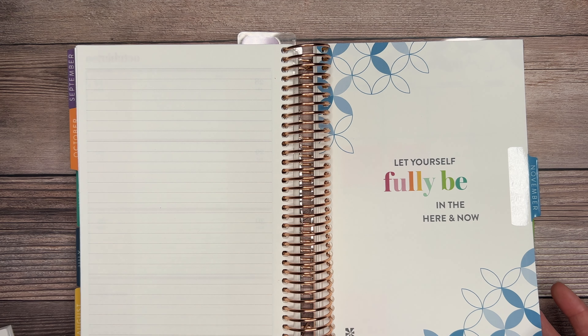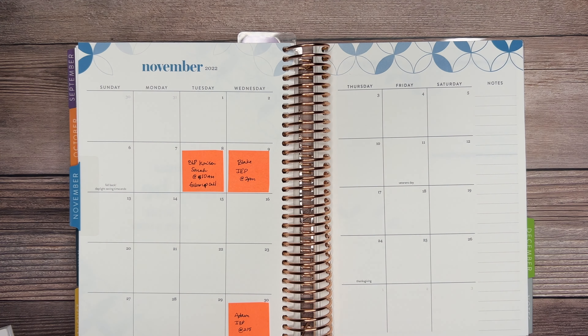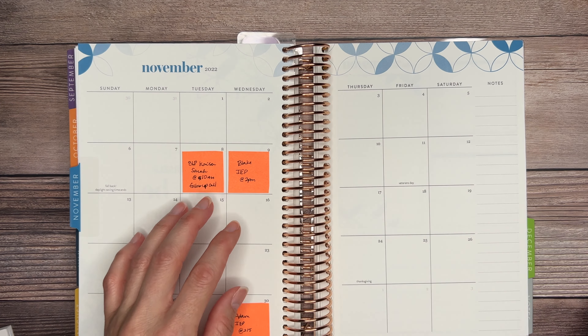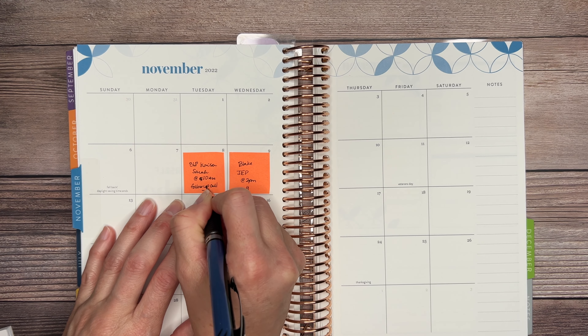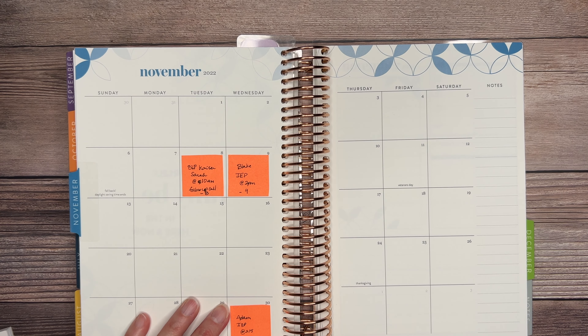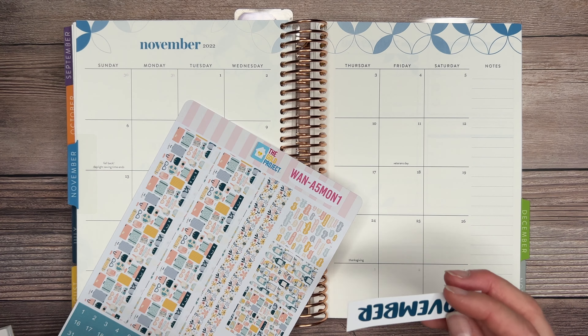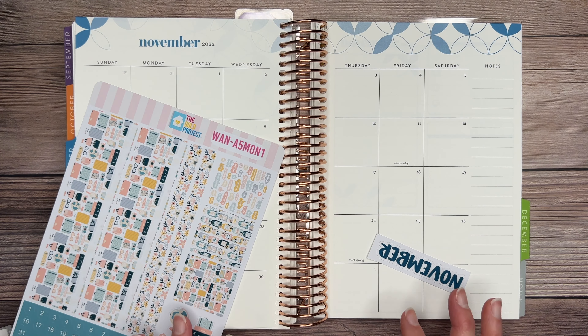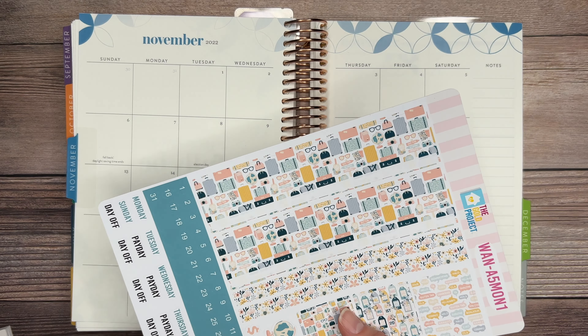If you haven't seen how I set up October, once you're done watching this video, you can click on the icon above to check it out. Now I do have quite a few important dates — I have them on Post-it notes and I'm just going to write the dates where those appointments are. Then, like I always do, I'm going to go ahead and select a couple of washi tapes that might go with the scheme of this particular sticker kit.